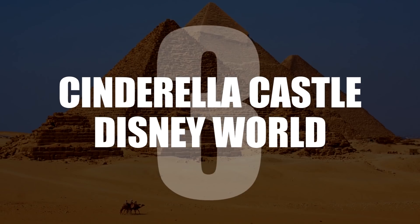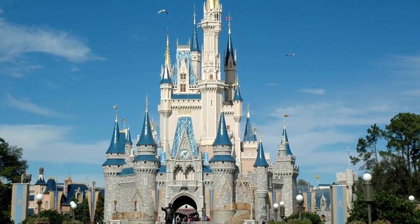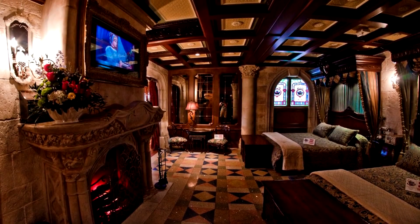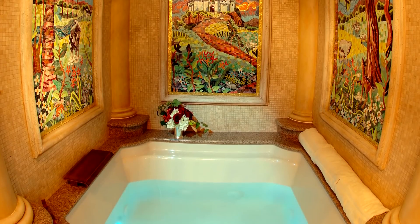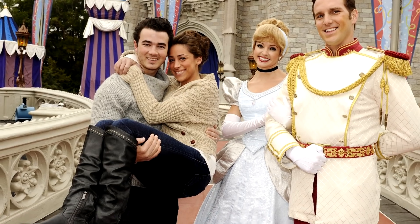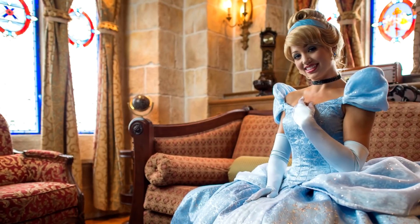Number 3: Cinderella Castle, Disney World. Inside the magical Disney castle, there is actually a luxury apartment suite. However, even the world's richest millionaires can't reserve it. The only way to stay there is by being lucky enough to win Disney World's suite lottery every January.